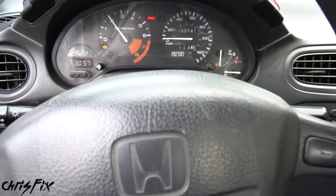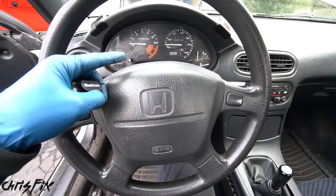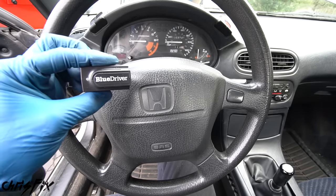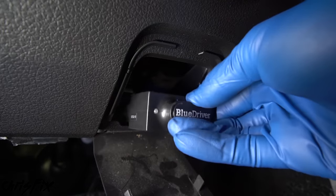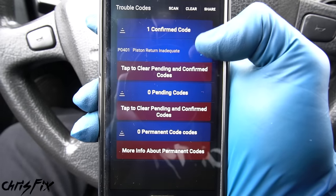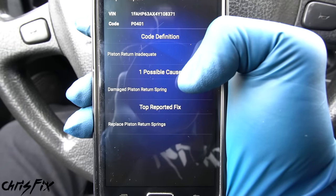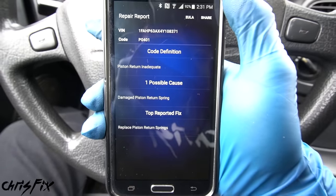That is definitely not good and the sound's not good, so I'm going to shut this off before we cause any more damage. Since we have a check engine light on, we could use a scanner and scan the engine to see what the code is. So we go under the dash, find the port to plug the scanner into, bring up the app and read the codes. PO401 — piston return inadequate. Possible cause: damaged piston return spring. Top reported fix: replace the piston return springs.